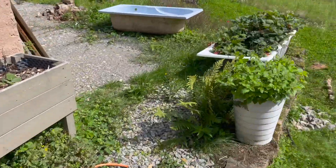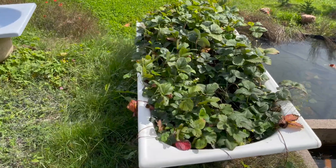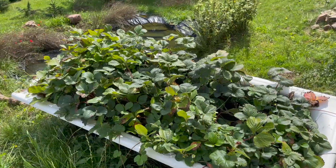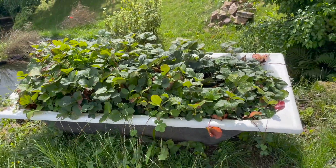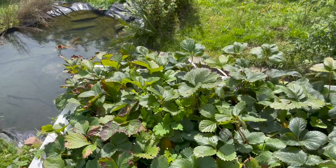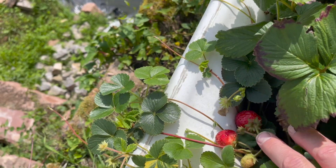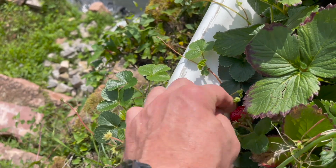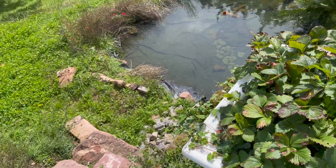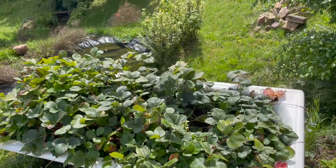Then we have the strawberry patch here — this is two or three different types of strawberry. We had a few strawberries earlier this year but it hadn't done so good just because it was so dry. Now that it's been raining a lot we did get some blooms and we do have a couple strawberries that look like they're about ready. Actually I think I'm going to have one of those right now. Oh yeah, really good!